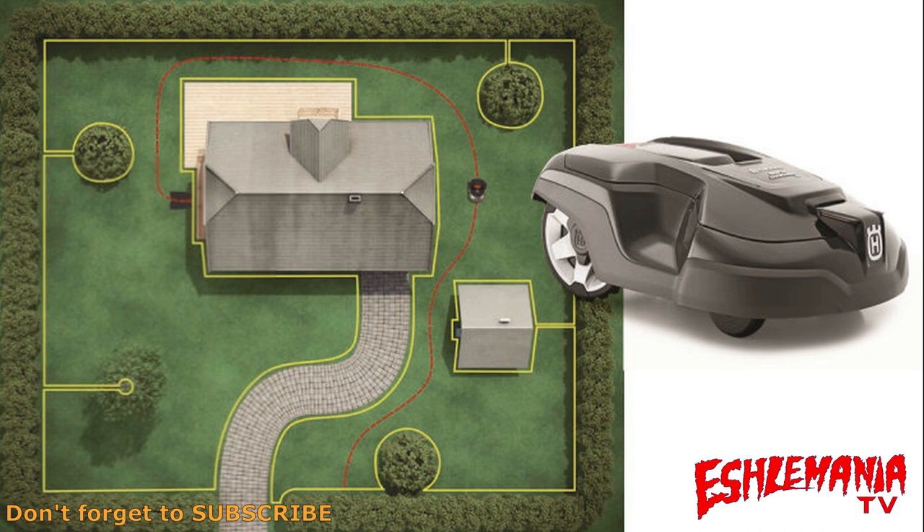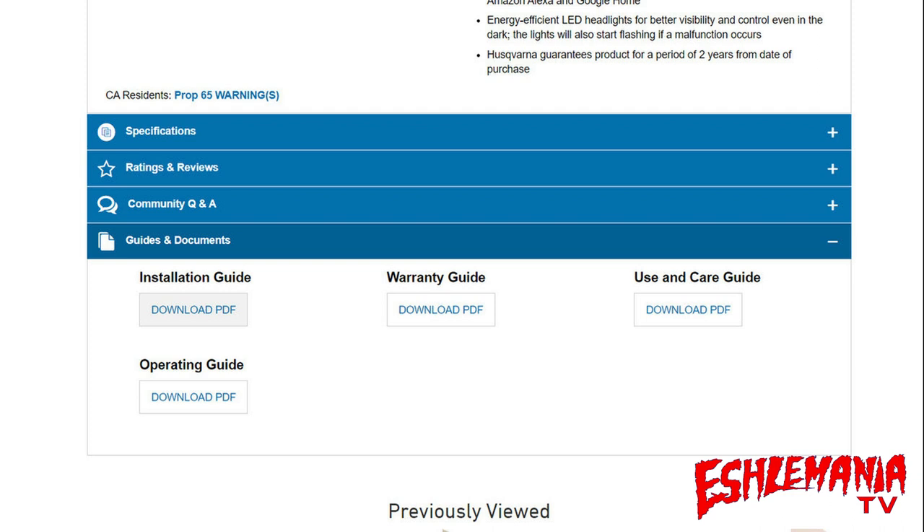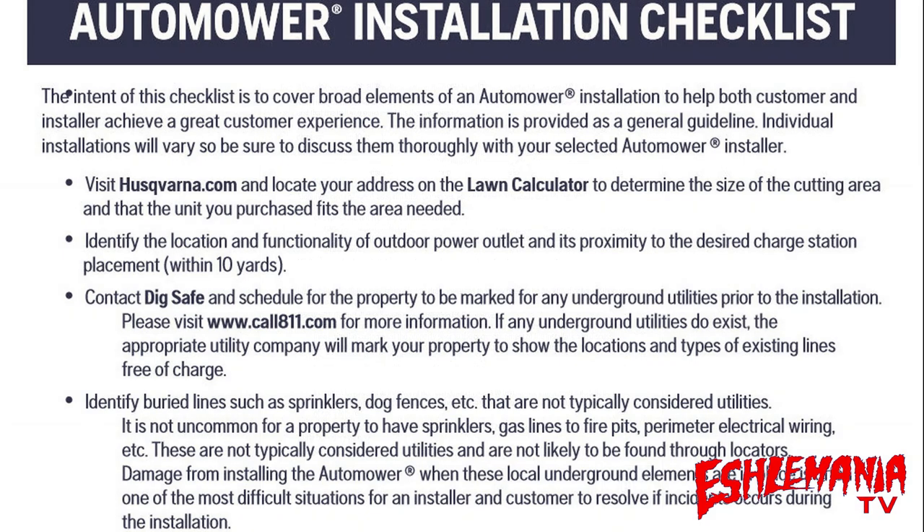Let's jump into the professional installation included part of this program and go over what's included, what's not included, and what you need to do versus what the installing dealer takes care of. The guidelines and process are pretty similar whether you're buying from Husqvarna's website, Lowe's, Amazon, or Tractor Supply. One of the easiest ways to find this information is to go to Lowe's website, find an automower, click on guides and documents, and click on the installation guide tab, which brings you to the automower installation checklist.